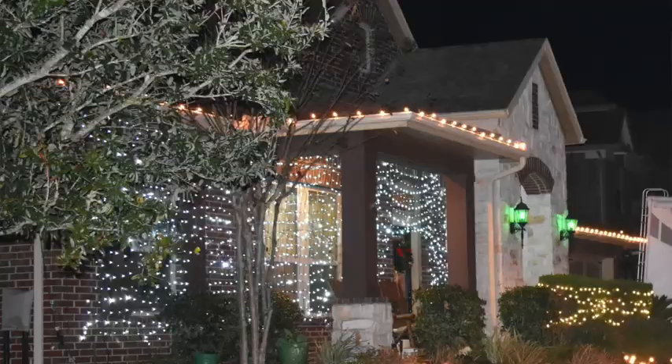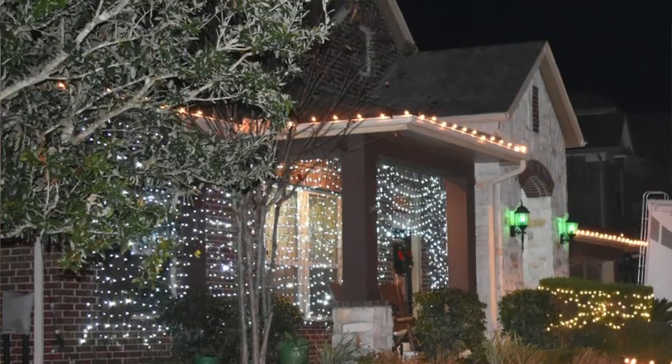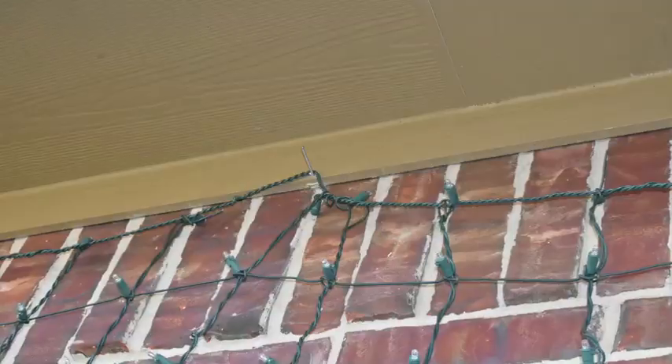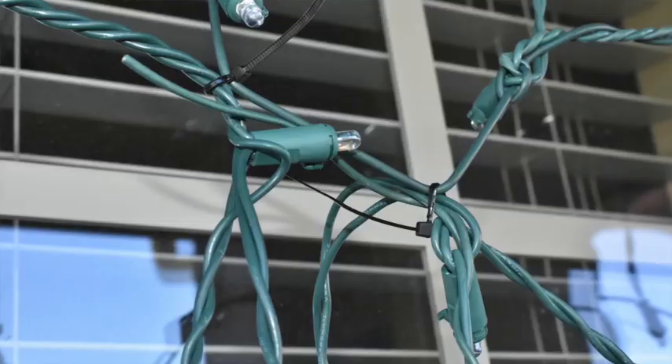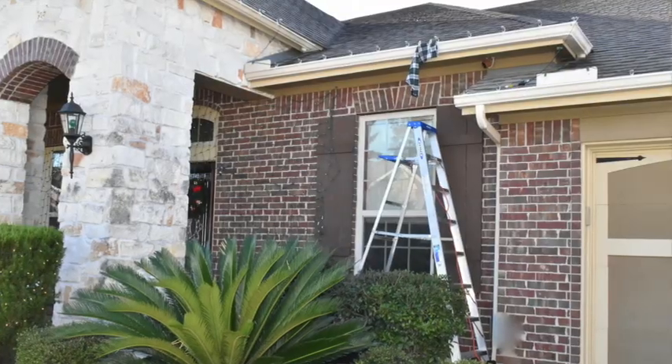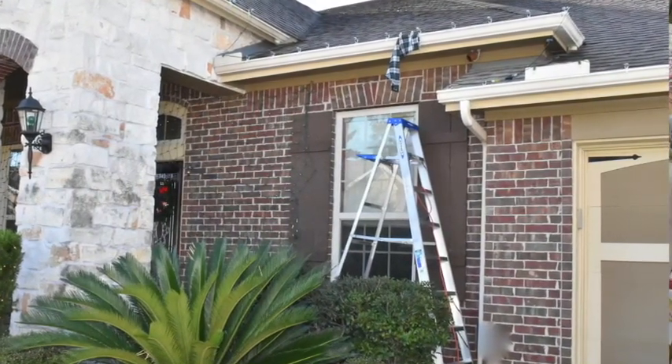For decorations, my husband decorated the outside of the house to look like the Chevy Chase house. He bought Christmas lights in the shape of grids — like a net of lights. When they arrive, they're all rolled up, so hang them from nails in your garage to let them straighten out before nailing them to your house. We connected the nets of lights with zip ties, then set up a six-foot ladder and tore off the sleeve of a plaid shirt and stapled it to the gutter.